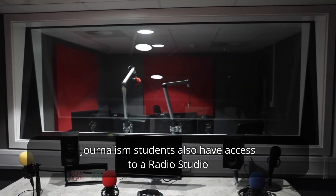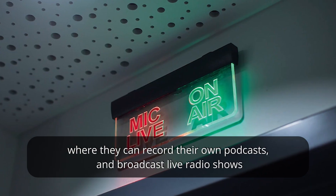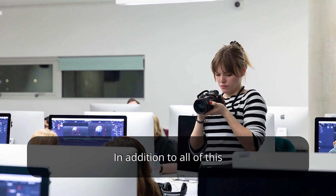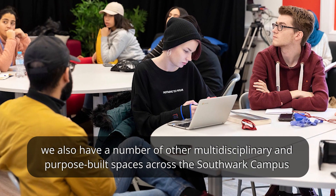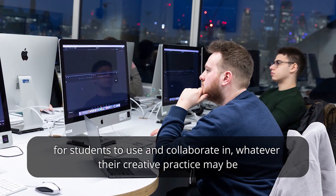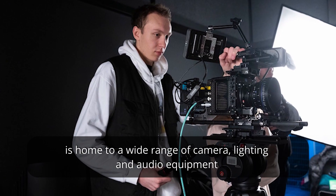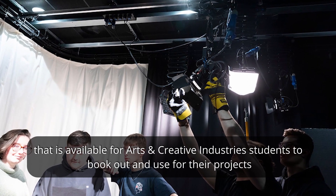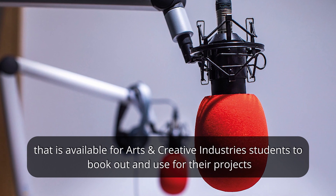Journalism students also have access to a radio studio where they can record their own podcasts and broadcast live radio shows. In addition, we have a number of other multi-disciplinary and purpose-built spaces across the Southwark campus for students to use and collaborate in, and our on-campus kit room is home to a wide range of camera, lighting and audio equipment available for arts and creative industry students to book out and use for their projects.